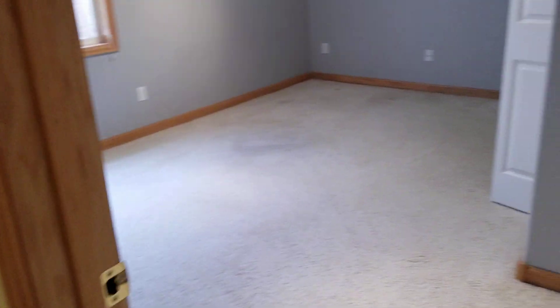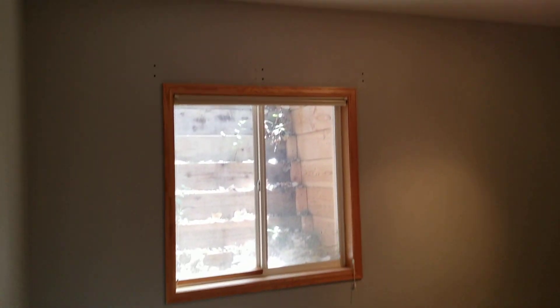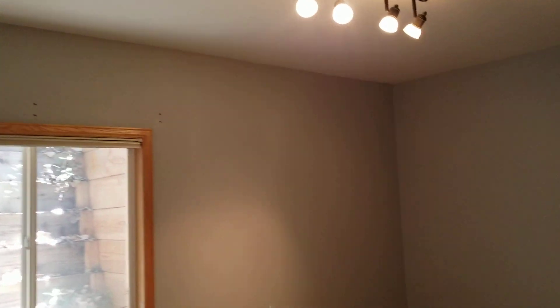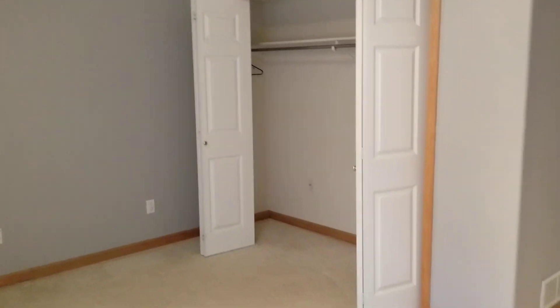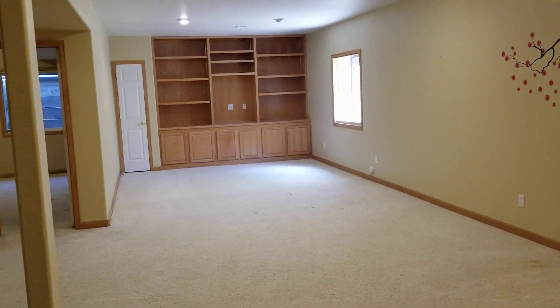There's another bedroom down here. All the basement bedrooms have egress windows, which is nice. Code required every bedroom to have egress windows, and in fact every window in the basement should have egress windows on newer houses — this one is about 10 to 15 years old.